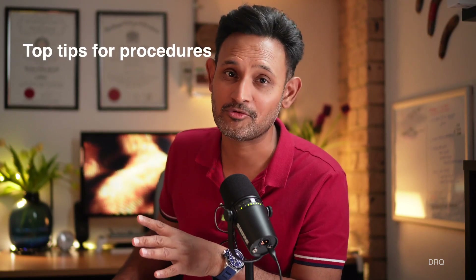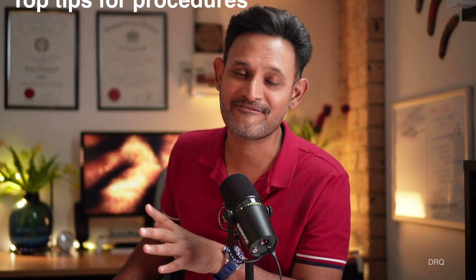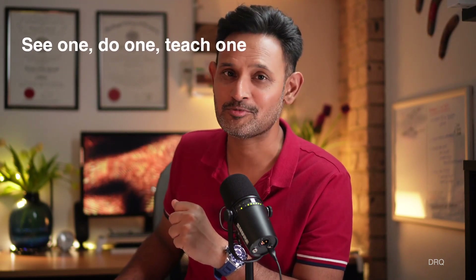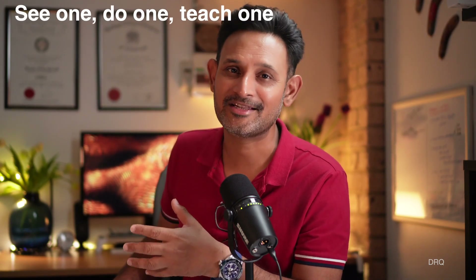Finally, my five top tips for every clinical procedure. Tip one: see one, do one, teach one. You can now see one on YouTube, do one on a patient, and teach one to any junior medical or nursing staff.